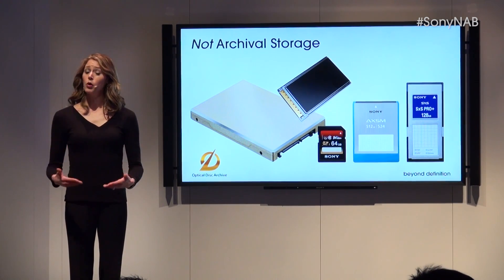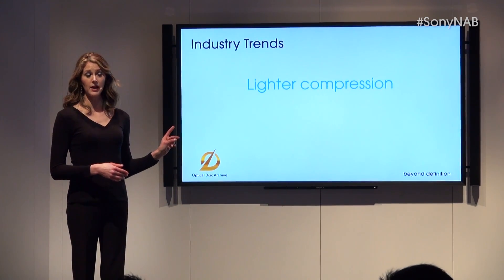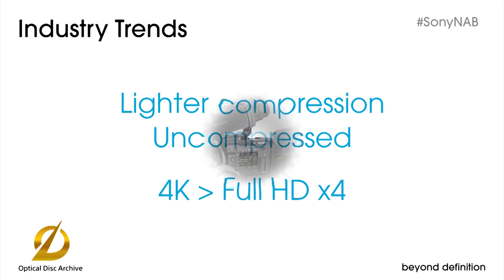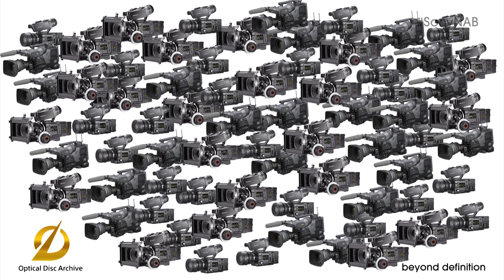This need is becoming more pressing in response to two acquisition trends. First, the industry is migrating to lighter compression or completely uncompressed production. Second is the pervasive trend toward 4K, requiring more than four times the storage capacity of full HD. These trends are putting strain on conventional storage. The challenge is hard enough if you're a one-man band backing up from a single camera, but it's even more urgent if you're providing storage for a production company, post-house, or broadcaster. You may need to serve not just one camera, but dozens or hundreds of cameras. You need scale.